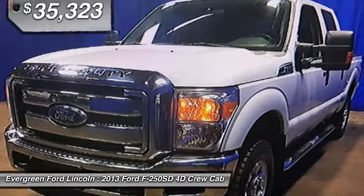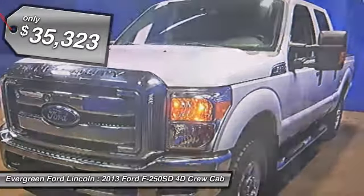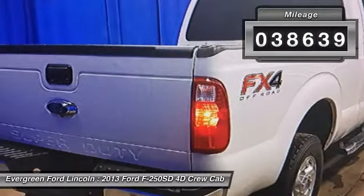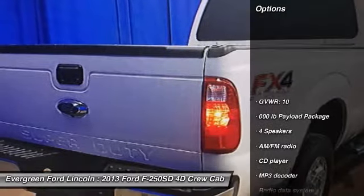Ford F-250 Super Duty, priced below $40,000. This vehicle has less than 40,000 miles. Here are some of this vehicle's great options.